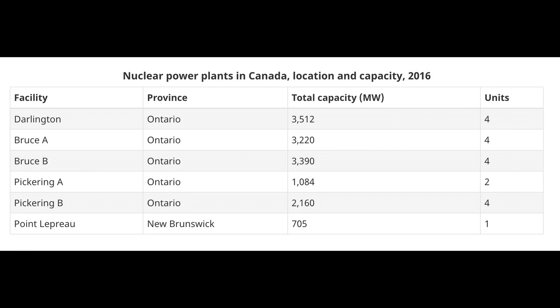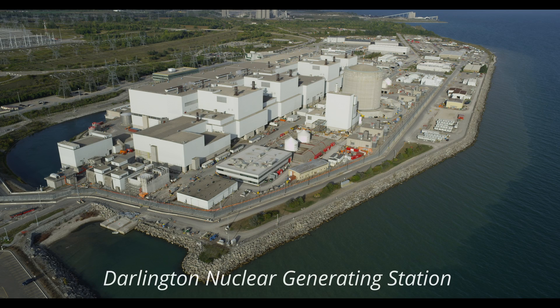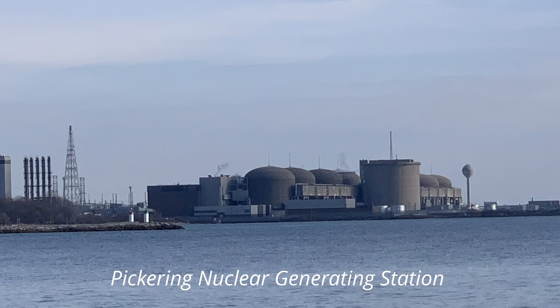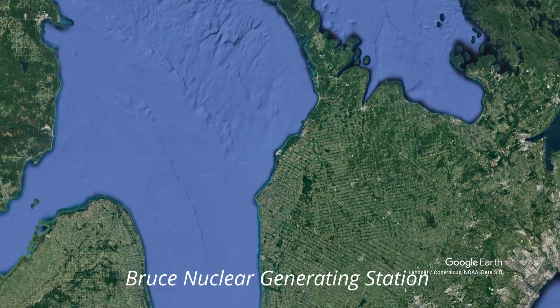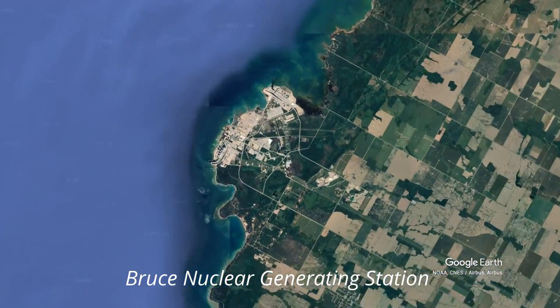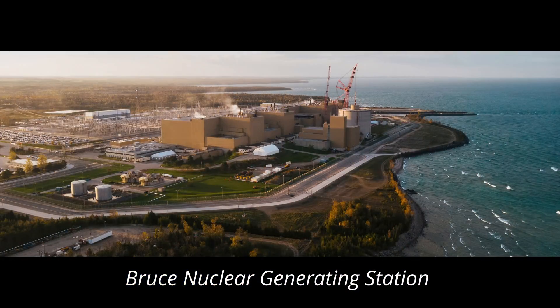Canada is a world leader in nuclear. In Ontario we have three plants: Darlington, which you have to check out if you have not seen it — I've done a video on that — Pickering, and the Bruce, which we're at now and we're going to go see. The Bruce is privately owned by Bruce Power and they leased the land from the government.